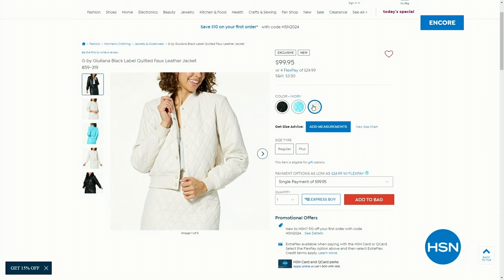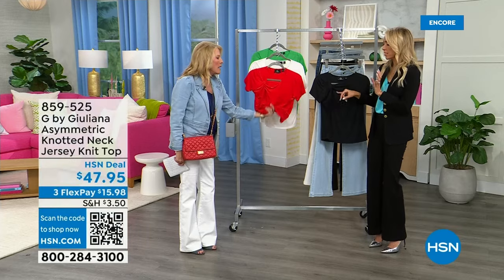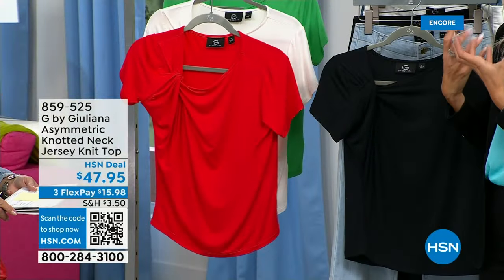We have something brand new coming up after today's special, and we also have the matching skirt to go back to it. This top is as cute as can be — I love it. It's not a boring tee; these little knot details are my favorite I've ever done because the knot is bigger.